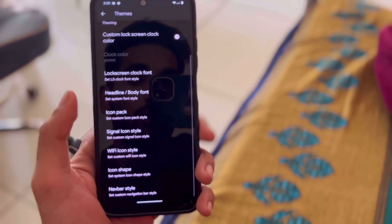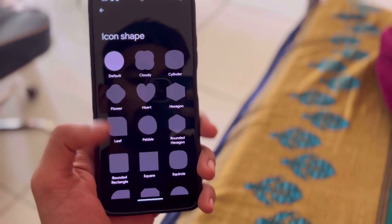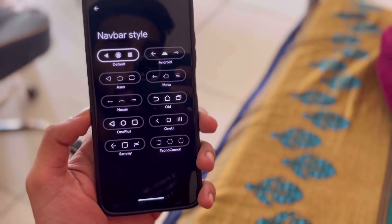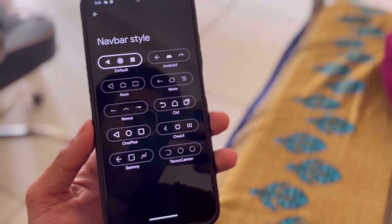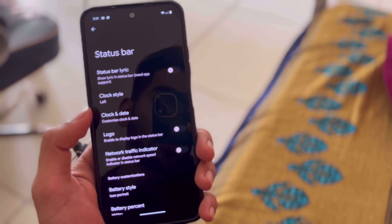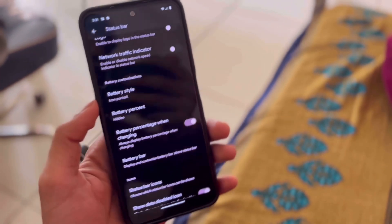You can change the Wi-Fi icon style, icon shapes, and more. You can also change the knob bar style — you can set any knob bar style and it looks amazing.